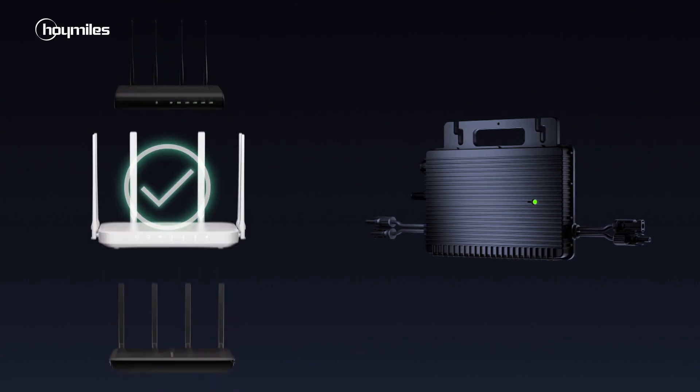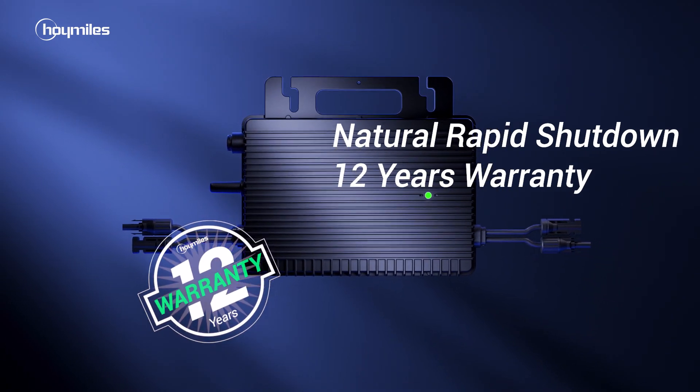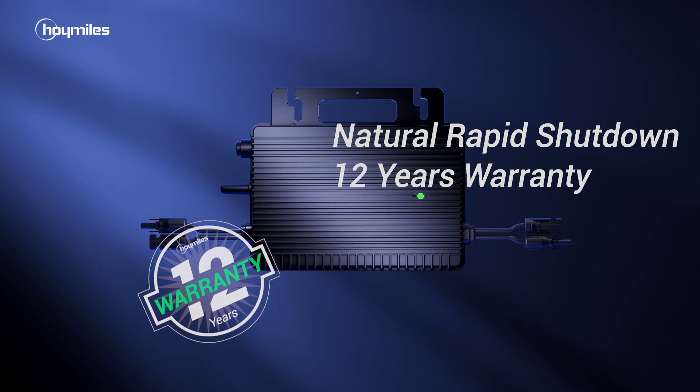Compatible with all kinds of routers and mainstream PV modules. Rapid shutdown compliant and covered by an extensive 12-year warranty.